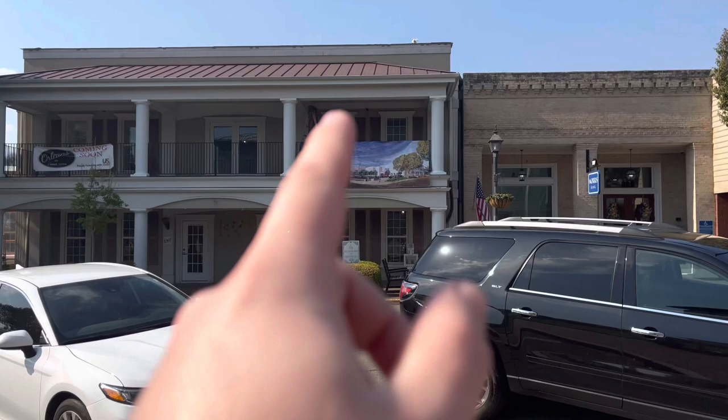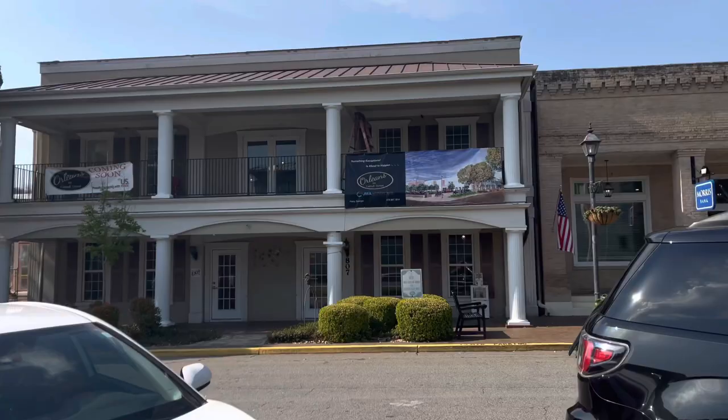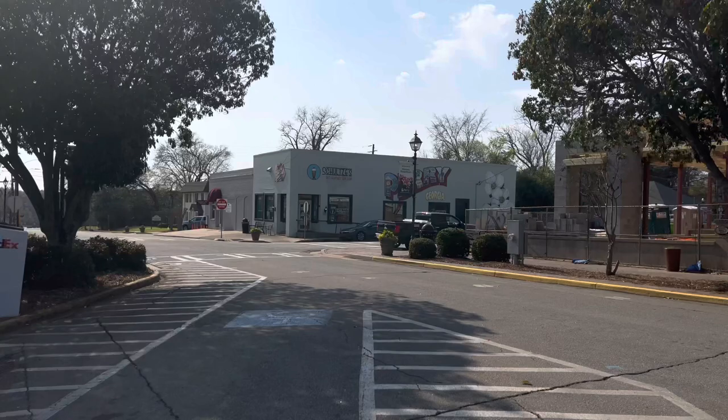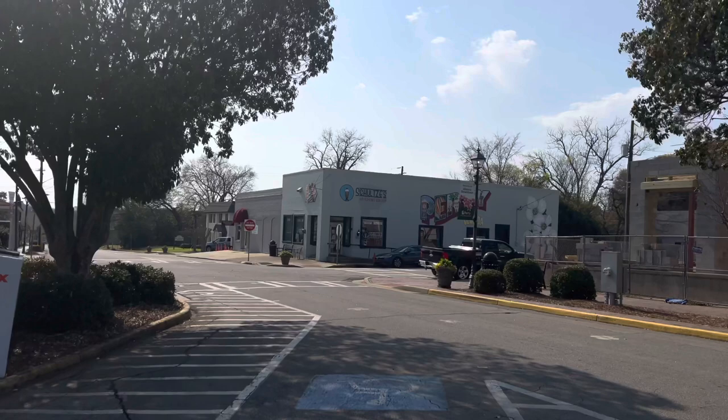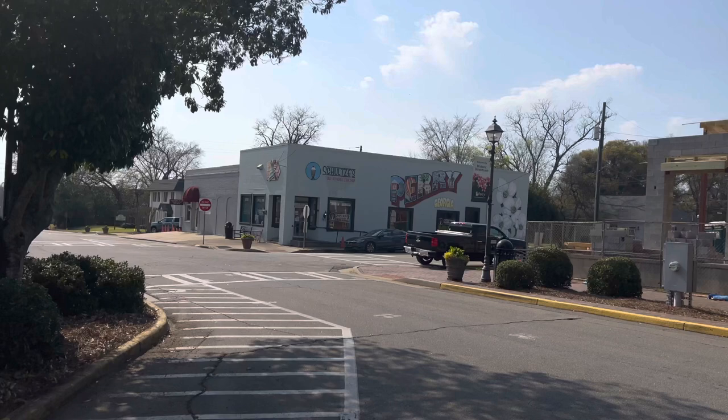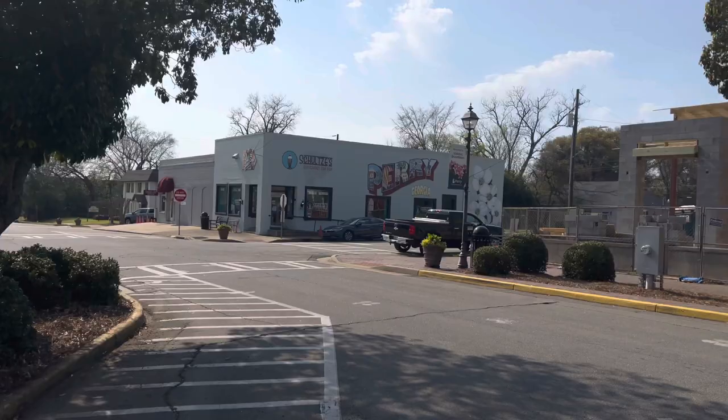This is Orleans on Carroll Street - it's going to be like a restaurant, because it says U.S. Foods up here. Looks pretty cool. And right beside it down here is Schultz's Old Fashioned Soda Shop, and it's closed. They have ice cream, floats, milkshakes, burgers. Look at that mural on the wall - that's really cool. Too bad it's closed at 1pm. But that's another vlog for another day.